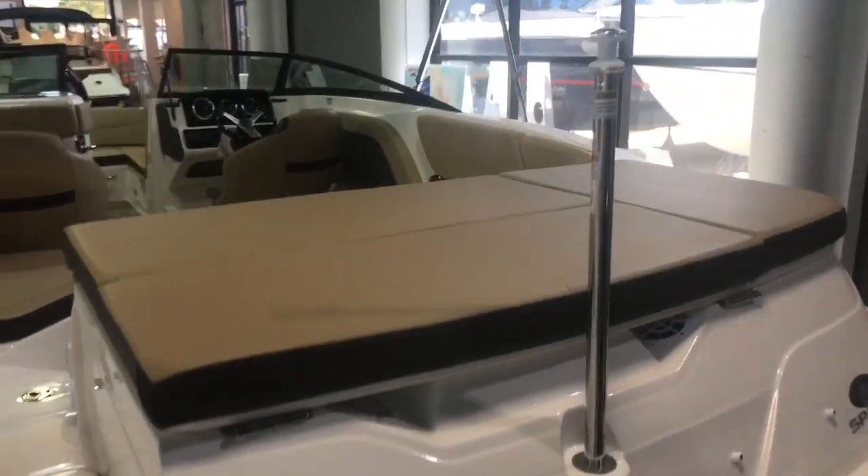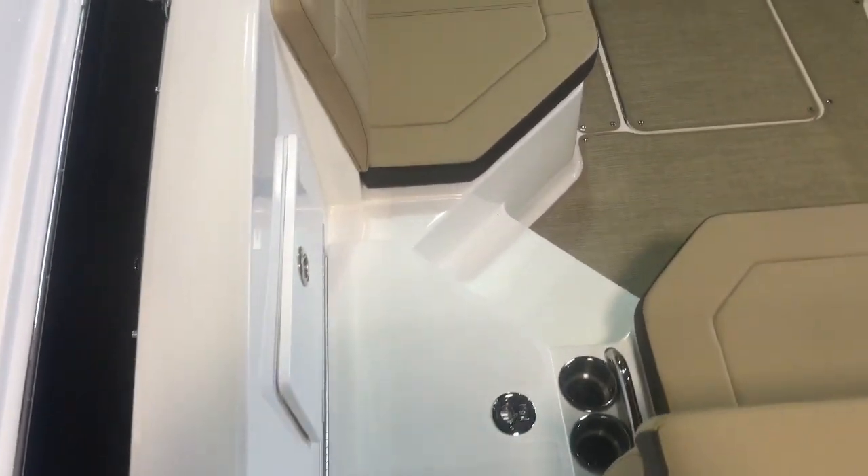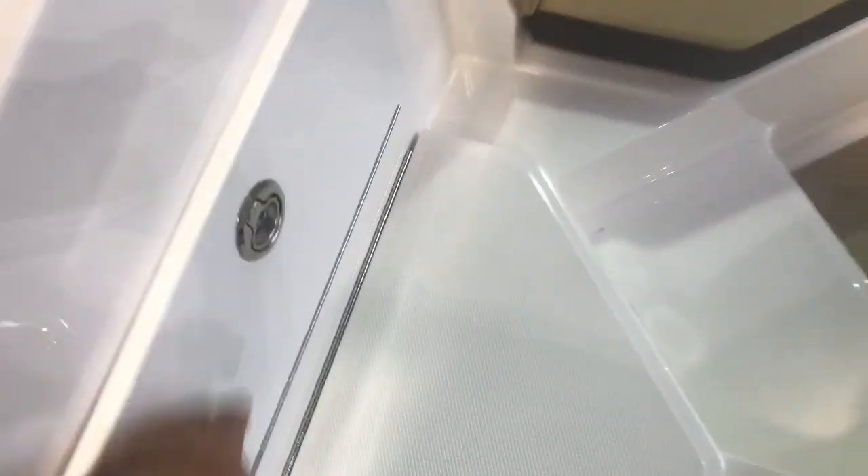We've got a ski pole and this large sun pad right on the transom here as we walk through. I love this boat — see how we can walk right through. You don't have to step over anybody or any other seats or anything. They conveniently place your battery switch right here, so it's the first thing you turn on and the last thing you turn off when you get on the boat.